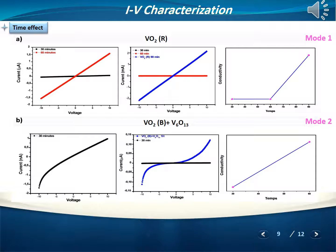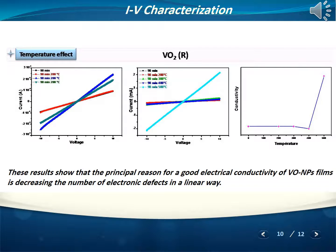To study the electrical properties of our Vanadium Oxide nanoparticles synthesized by the microwave method, we present the I-V characteristics at different times. We observed that conductivity increased with increasing applied voltage, due to an increase in the mobility of charge carriers. Furthermore, increasing synthesis time shows, on one hand, a larger number of charge carriers available for conduction, and on the other hand, a decrease in electronic defects in Vanadium Oxide nanoparticles, so that mobility increases. Similar behavior was observed for VO2(R) under annealing. This result shows that the principal reason for good electrical conductivity of the Vanadium Oxide nanoparticle film is a decrease in electronic defects.